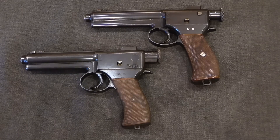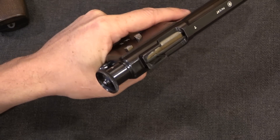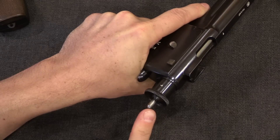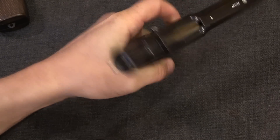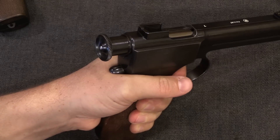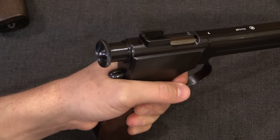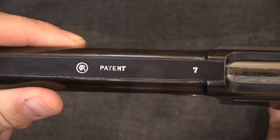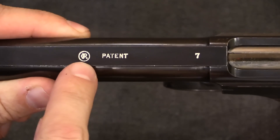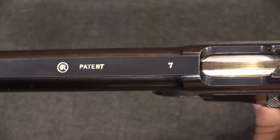A couple of quick details to point out since we have these two guns here. Like the final production version, these half-cock their striker on cycling of the action. Pulling the trigger then pulls the striker the rest of the way back and releases it to fire. This is in fact the exact same mechanism that the Glock would use 70 years later. The slide markings on these guns have a Georg Roth initials logo, the word 'patent,' and a serial number — all done in different serial number ranges.